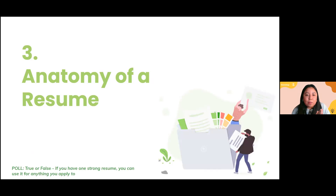I'm going to pass it back to Bea to talk about the anatomy of a resume. So that was Resume 101 — what is it, why do we need it. All of you are going to need a resume by the time you graduate from high school, because it's not just about jobs. You'll be asked for a resume for many private universities, internship opportunities, scholarship opportunities, and leadership positions within your school. True or false: if you have one strong resume, you can use it for anything you apply to.